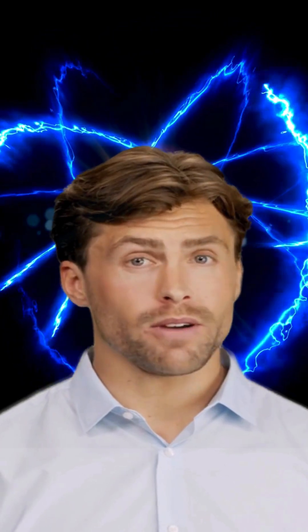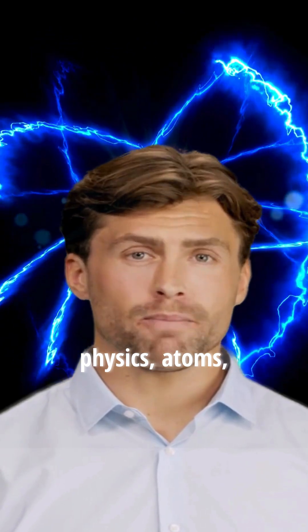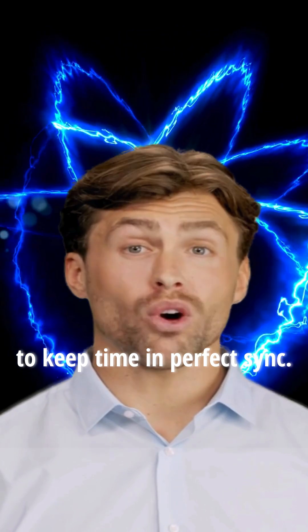So next time you check your phone or ask a smart speaker for the time, remember — it's not just tech. It's quantum physics, atoms, and a global effort to keep time in perfect sync.